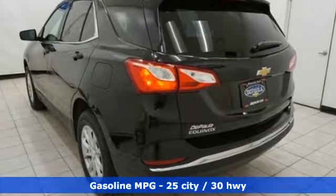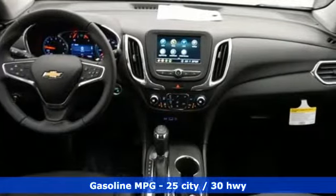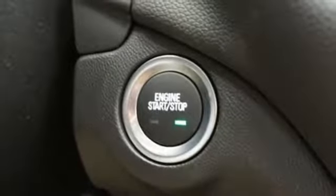Automatic transmission, dual zone climate control, streaming audio, configurable instrument gauges, front heated bucket seats, power heated mirrors.